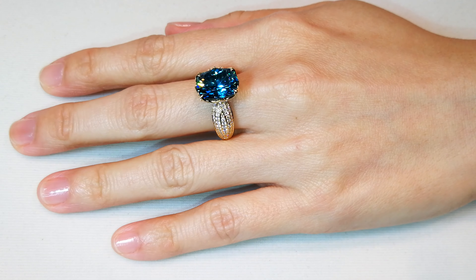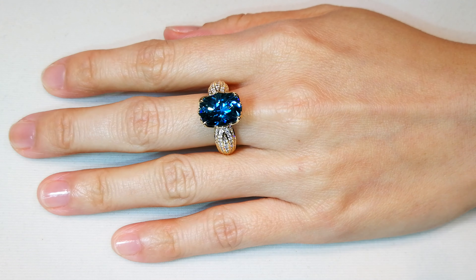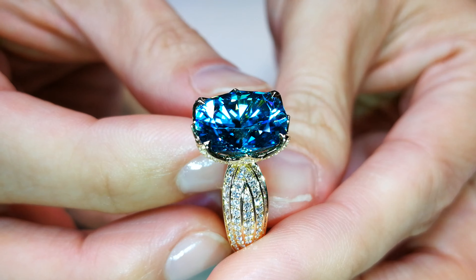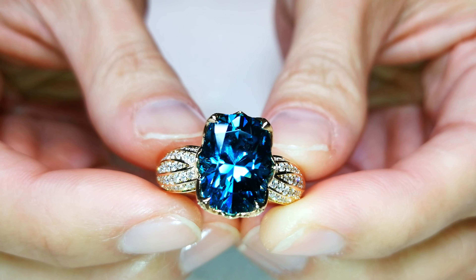Unbelievable color — and I tell you, this is one in a million. I sell over a thousand kilos of Ratnakiri Zircon out of Cambodia in rough form every year, and I'll find one stone like this every five years. That's how rare it is.